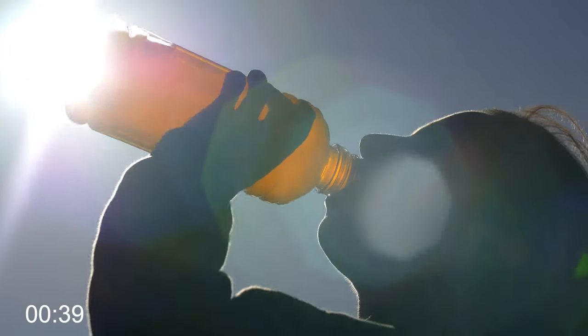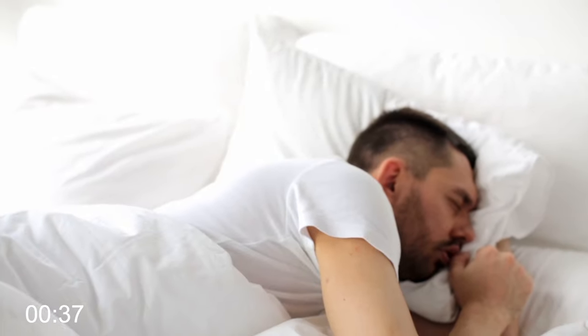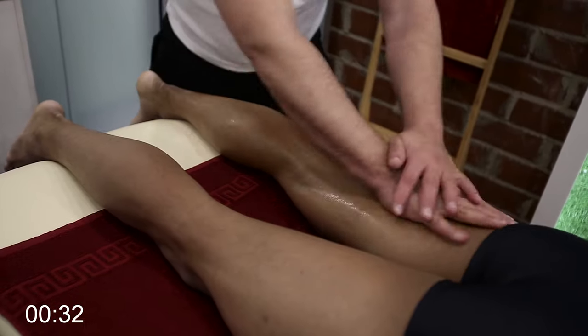What is more important is an effective nutrition strategy, an effective hydration strategy, good sleep, and if you want to use other methodologies such as massage and stretching then that's absolutely fine also.